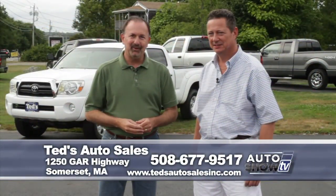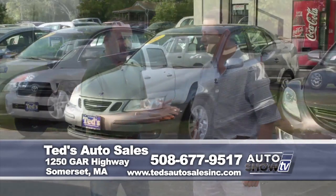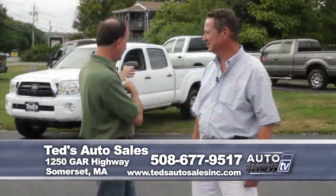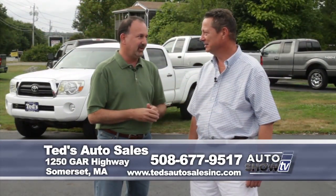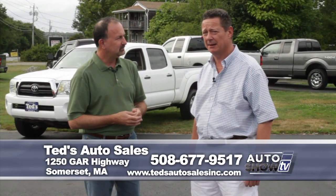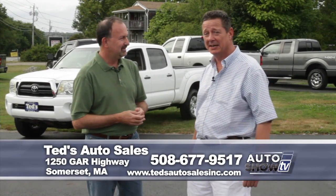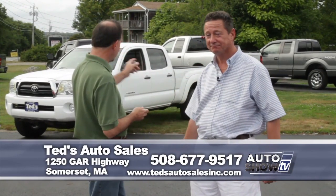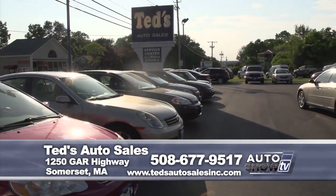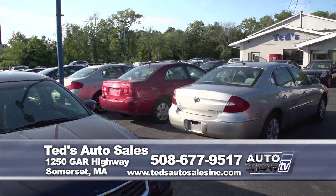We've taken the drive out Route 195 to Ted's Auto Sales in Somerset. Mark Mannion joining us as always — you always have nice cars here, but as we can see behind us, a really nice selection of pickup trucks. All different sizes: small, regular cabs, crew cabs, mid-sized crew cabs. Ted is always very fussy, bringing in just the best.